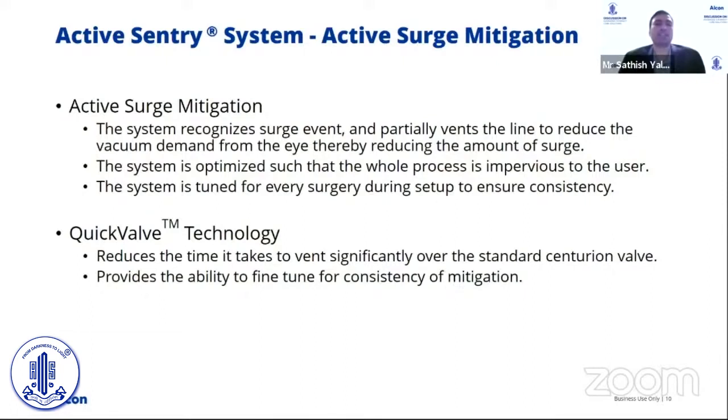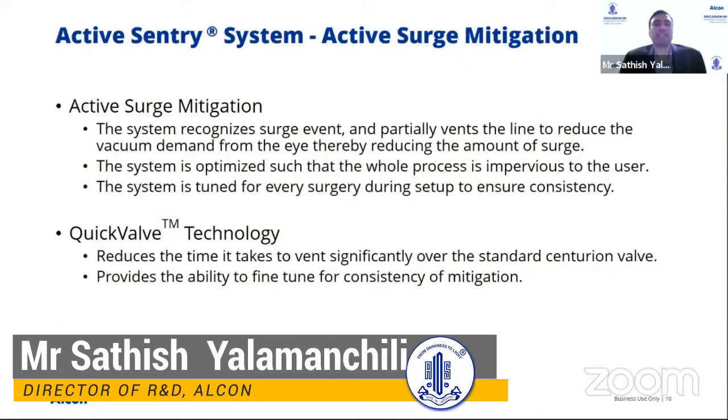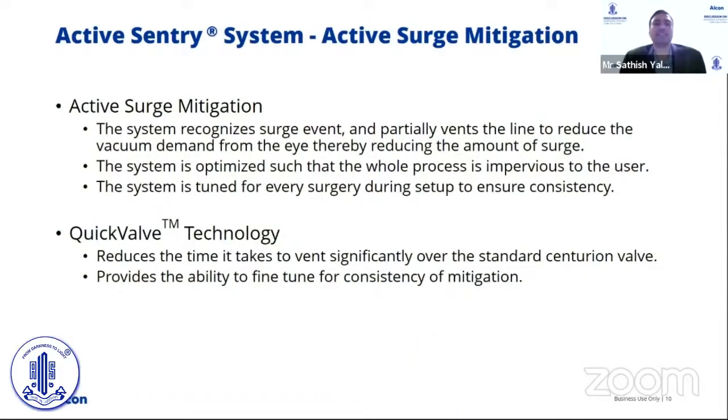The quick valve technology also reduces the time it takes to vent the line, so even though surge is a fast event, the system is able to mitigate it. Active surge mitigation is always available at every step of the procedure and only activates when needed. When not needed, it still maintains the system to ensure case-to-case consistency.